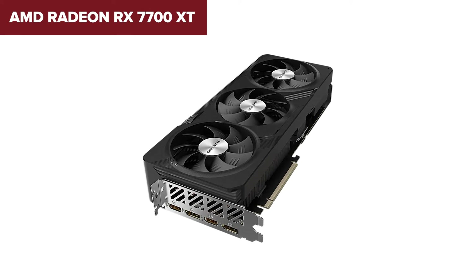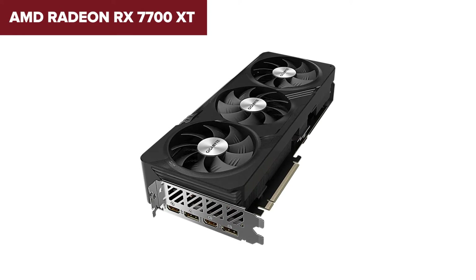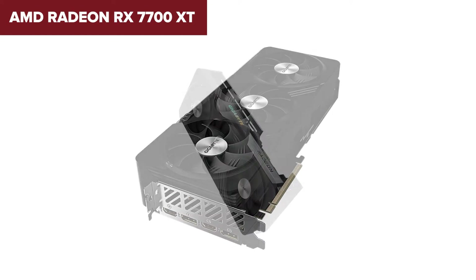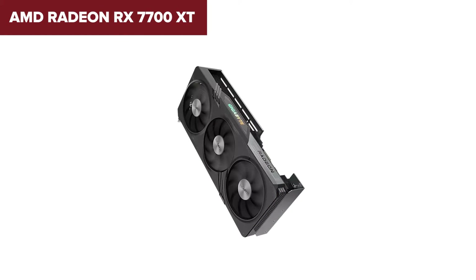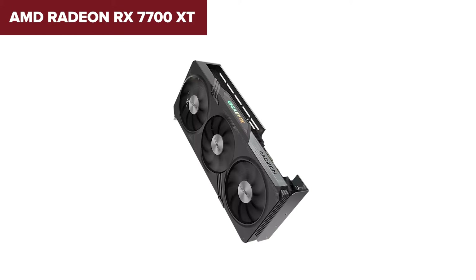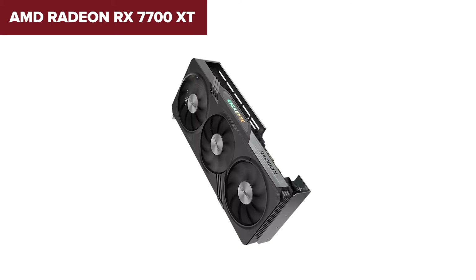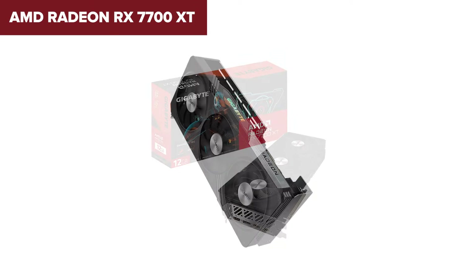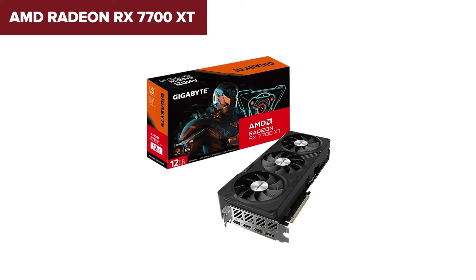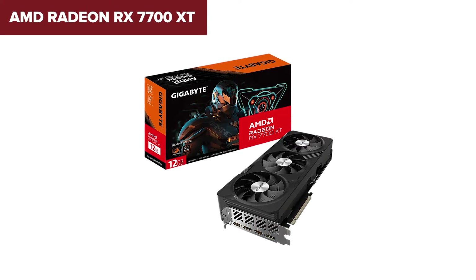In summary, the Radeon RX 7700 XT is tailored for gamers and creators seeking high performance without venturing into the stratosphere of GPU pricing. Its specs make it suitable for intense gaming sessions and heavy duty creative work, striking a fine balance between power and affordability. Be sure to tap that like button and hit subscribe to stay in the loop with all my latest videos — your support means the world to me!